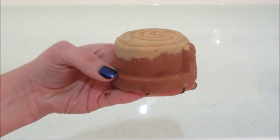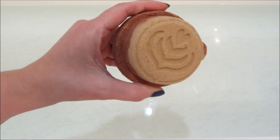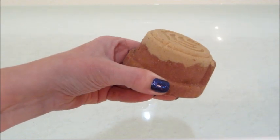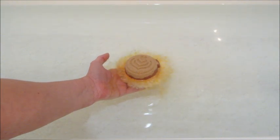Hi guys, welcome back to my channel! Today I have a ring reveal from Fragrant Jewels. This is one of their brand new bath bombs — super cute — it's called Grounded, it's the Café Fragrant Jewels bath bomb.